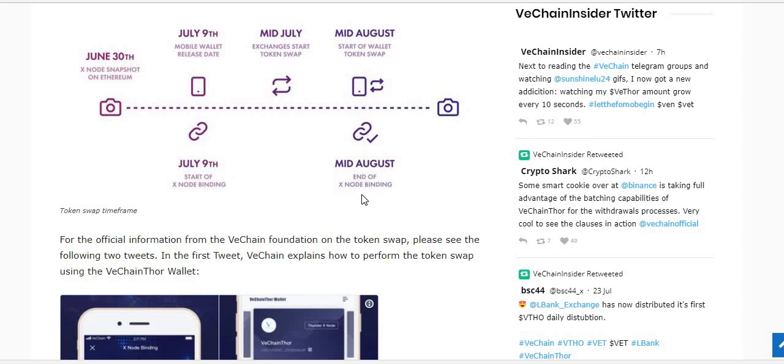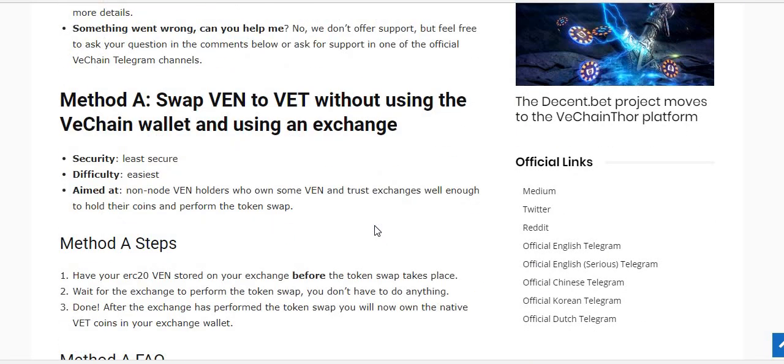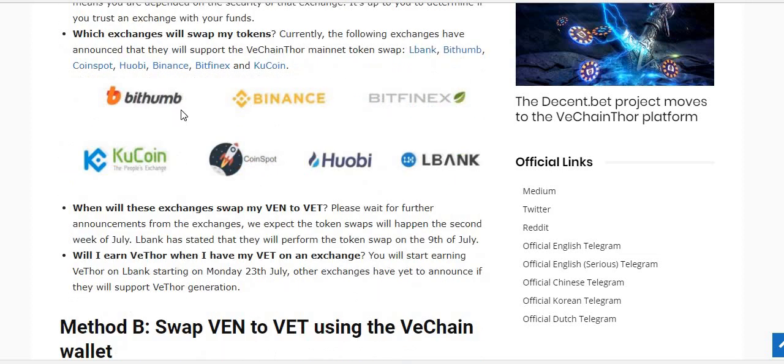I'm doing this public service video because these are the first instructions I found — they ranked well on Google and gave a pretty good breakdown of how to do the transfer. Method A is swapping VEN to VET without using the VeChain wallet, using an exchange instead. They say it's the least secure because you don't own the tokens, but it's the easiest. If you had your tokens on BitThumb, Binance, Bitfinex, LBank, Huobi, CoinSpot, or KuCoin, the swap is all happening on your behalf — the VET will just appear and your VEN will disappear.